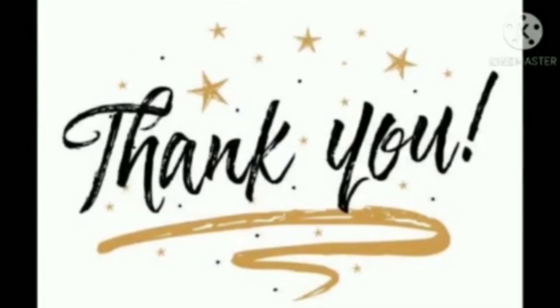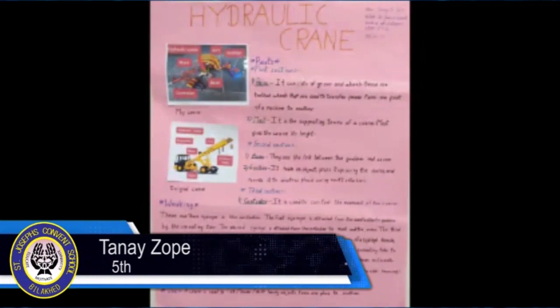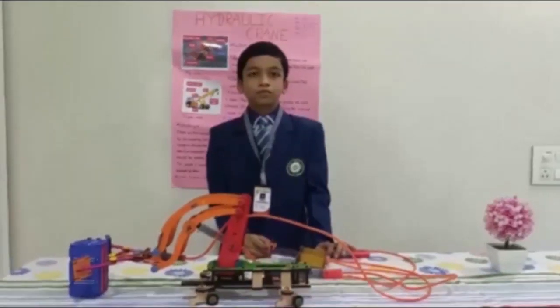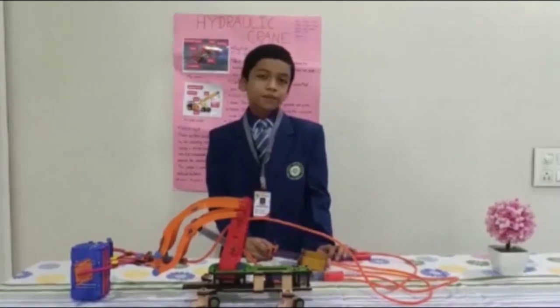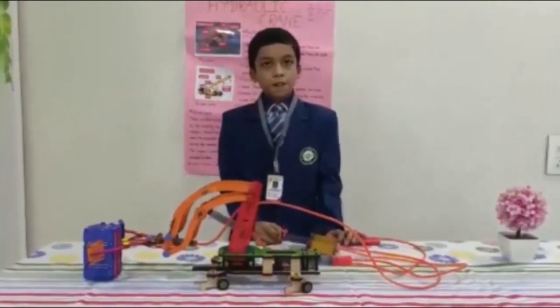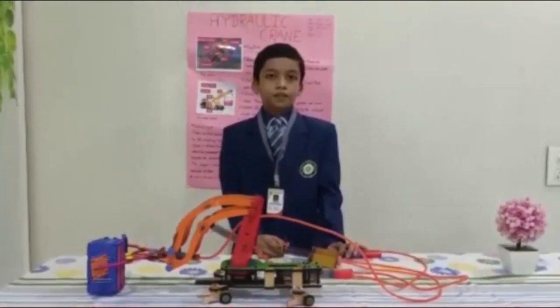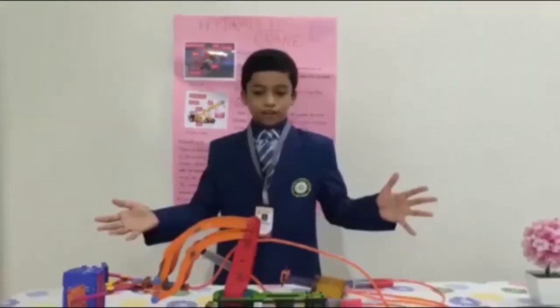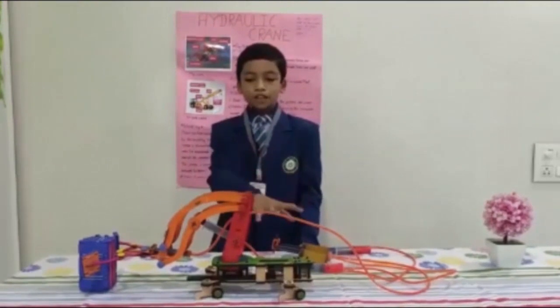Here I am going to introduce a 5th standard student, Tannay Narendra Dope, and he is presenting a science project: the hydraulic lift. Good afternoon everyone. My name is Tannay Narendra Dope. I study in St. Joseph's Convent School, Billakhet, Chalisgao. I study in 5th standard, Division A, roll number 36. Today I am going to explain my science project, the hydraulic crane. Now I will explain you the parts of this crane. This crane has mainly 3 parts.